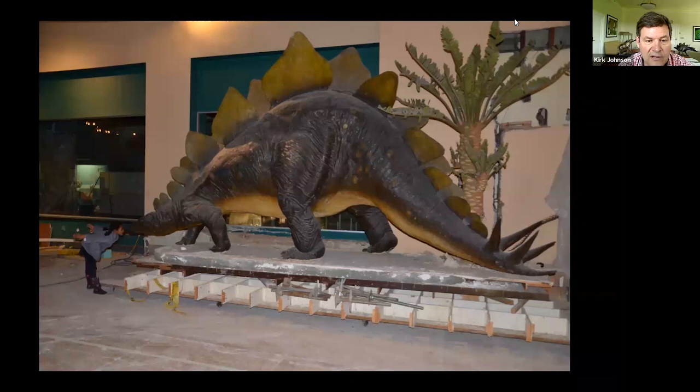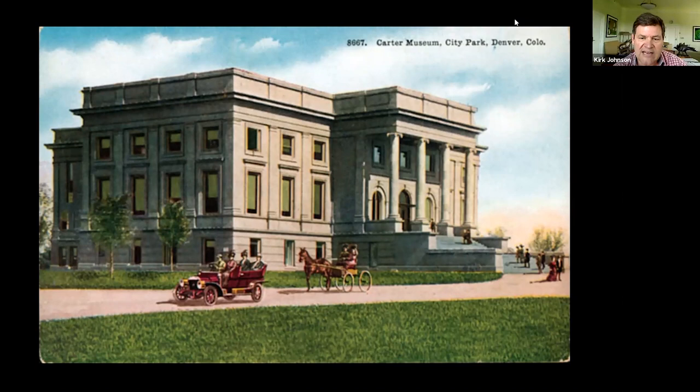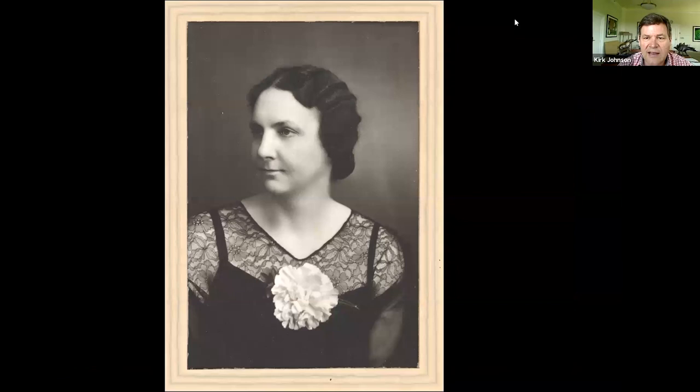Jumping forward from the 1870s and 1880s, in 1908 here is what the Carter Museum in City Park Denver looked like — the museum that would become the Colorado Museum of Natural History, then the Denver Museum of Natural History, then the Denver Museum of Nature and Science. I discovered through genealogical research that my grandmother moved from Marquette, Michigan to Denver in 1896. So when the museum opened in 1908, she almost surely would have come to it. Here she is on her wedding day in Denver in 1915.